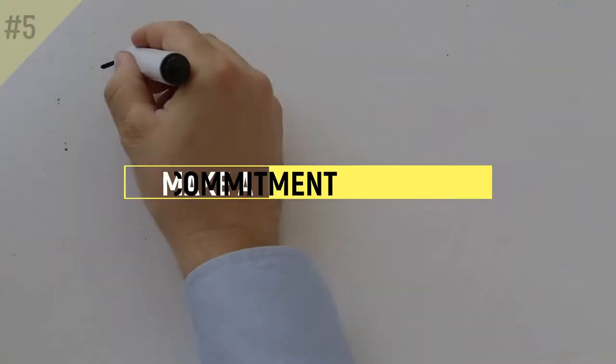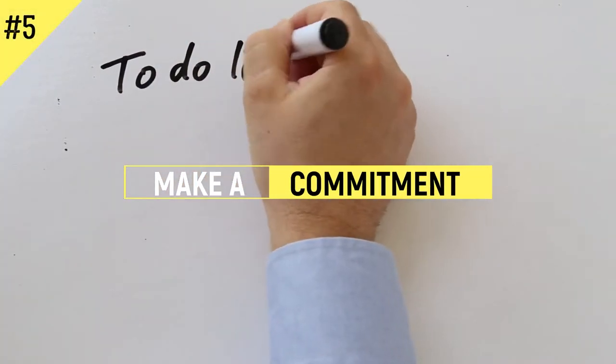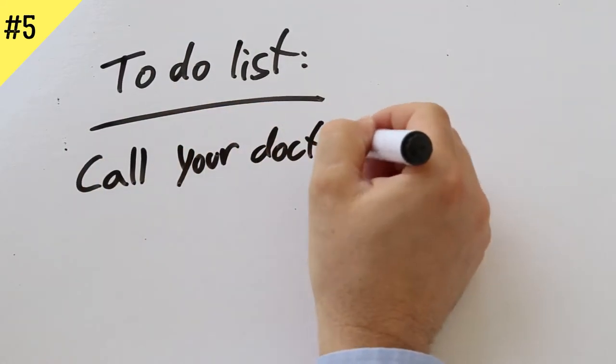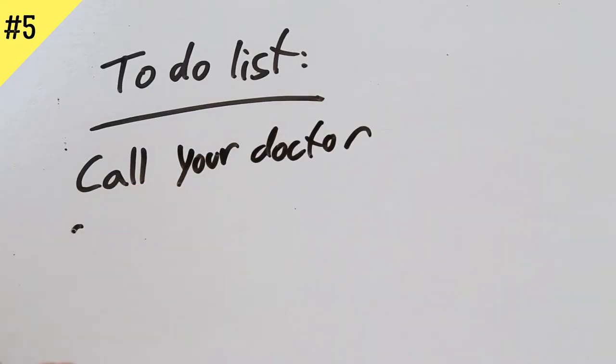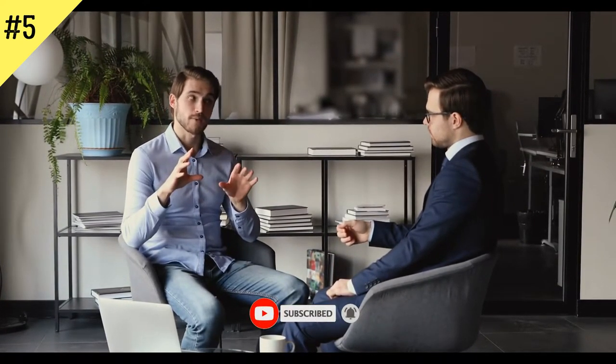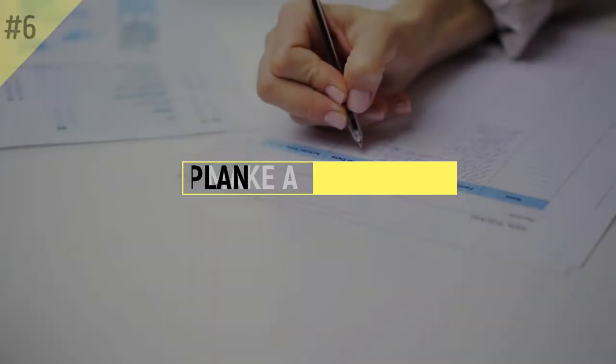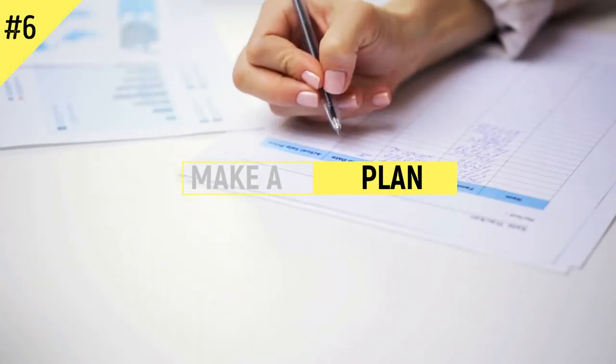Step 5: Make a commitment. The first commitment you make is to yourself, which is why writing down your goals is so important. But the most powerful commitments you make are to others — nothing is more motivating than making a public commitment. Tell your partner, friends, family, and colleagues. They will pick you up when you're down and hold you accountable. Commit to and walk towards the goal with someone else.